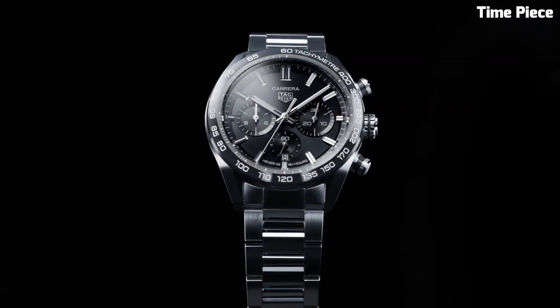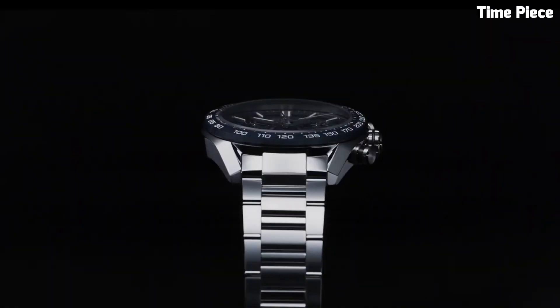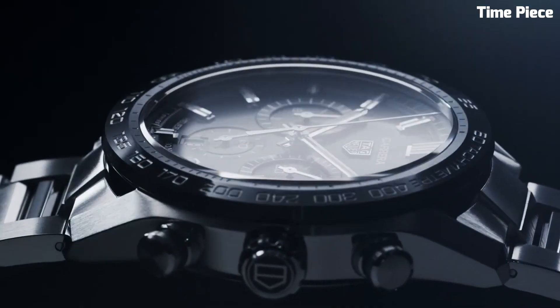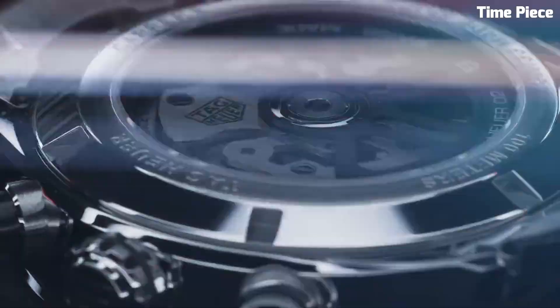Additional chronograph and date functions add practicality to its allure. With a sapphire crystal protecting the dial, this exceptional timepiece represents TAG Heuer's commitment to craftsmanship and refinement, making it a perfect choice for discerning men seeking a blend of luxury and performance.